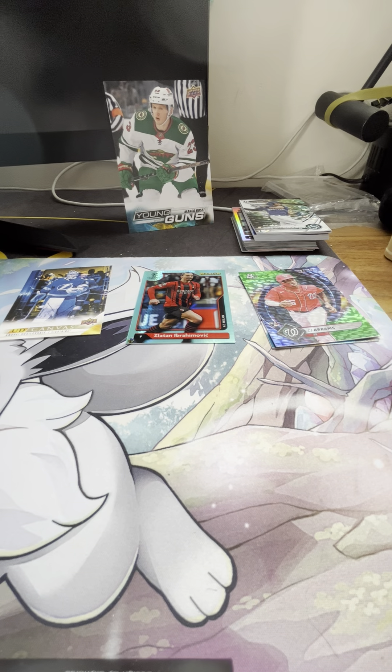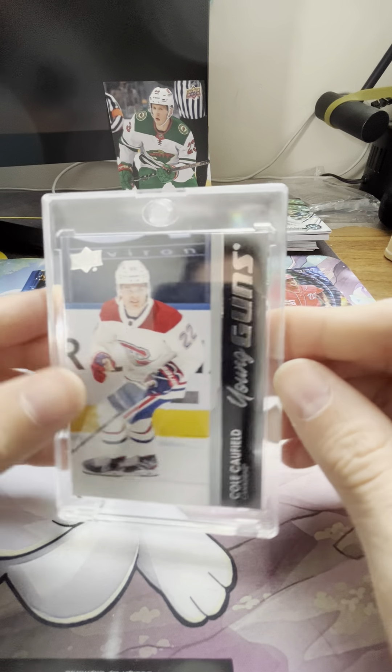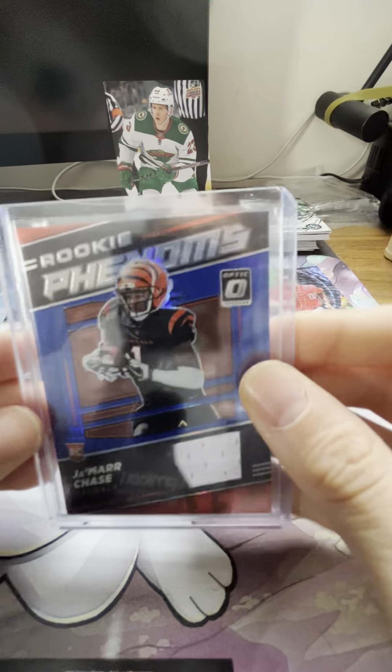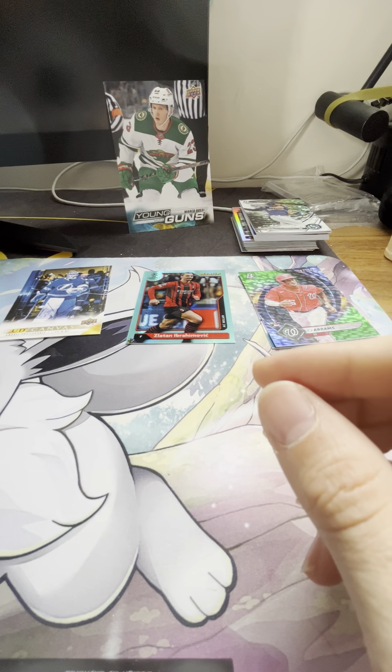If you guys bear with me I'll show you some of my retail hits — I'm mainly a retail breaker. I'm paycheck to paycheck so I buy what I can afford. I can't really do six or seven hundred dollar boxes. I'm into Pokemon and into sports. I've pulled the Cole Caufield young gun, got the Lucas Raymond Year One to go with the Year Two I just pulled, and a rookie phenoms Ja'Marr Chase out of Optic — that was fun.